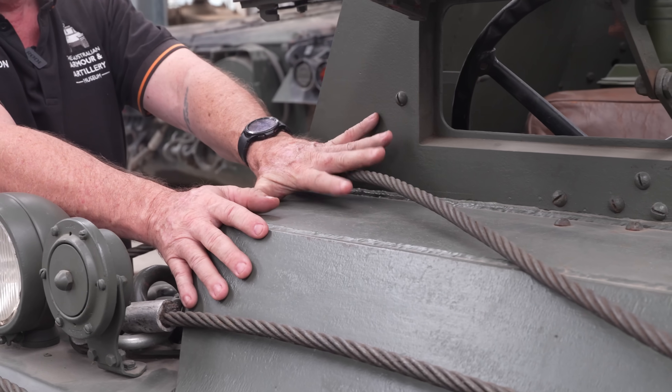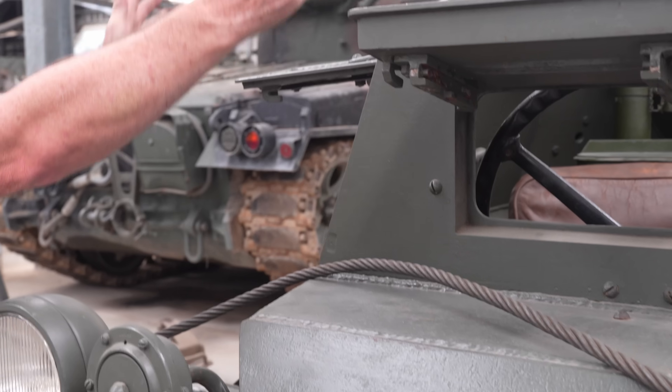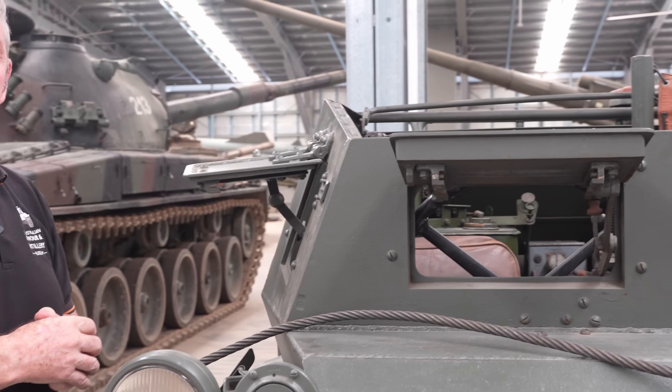There is 30 millimetres of armour protection on the front, and on the sides we're looking at anywhere between 10 to 12 millimetres.